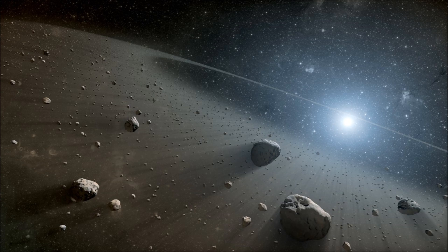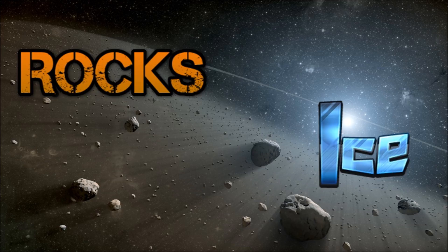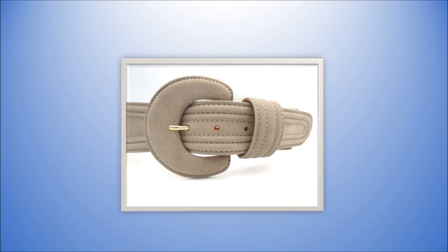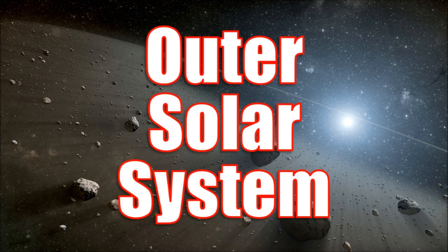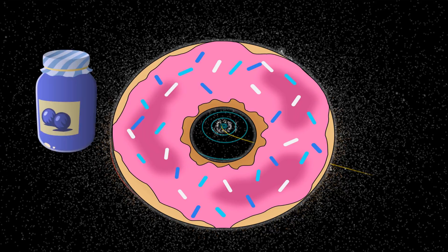The Kuiper Belt is a ring of icy objects in space, with a whole bunch of rocks and bits. It's not a belt that you can wear around your waist — doesn't even have a buckle. It's in the outer solar system, and it has a ton of shade.